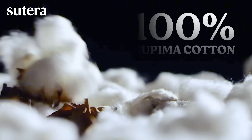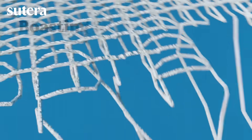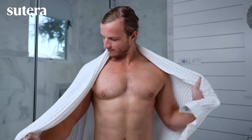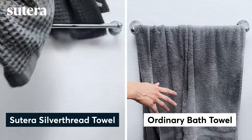Silver Thread Towels use 100% Supima cotton, grown and spun in the USA, boasting 30% longer fibers that are softer and significantly more durable. Its unique European-style waffle texture was designed to dry twice as fast as regular towels.